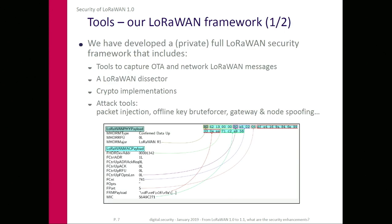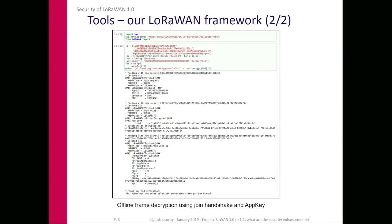We developed a private LoRaWAN framework to assess the security of different devices and gateways — to be able to play replay attacks, sniff traffic, and test for known or weak security keys. This is an example of a decryption of traffic using the join handshake at the very beginning of the communication. Thanks to this framework, we were able to find a lot of vulnerabilities in LoRaWAN 1.0.